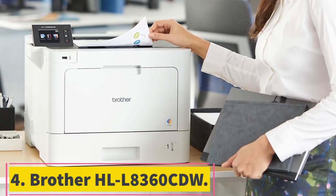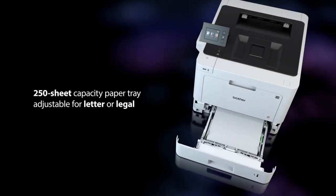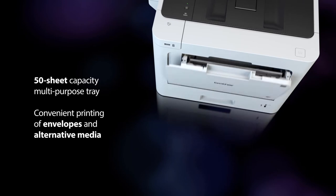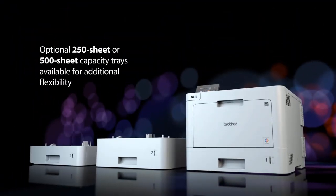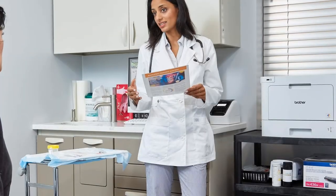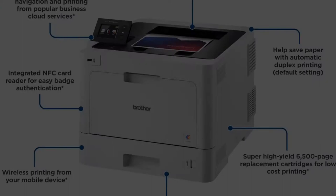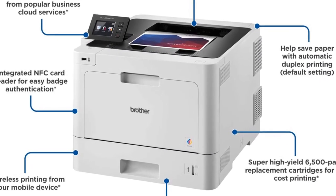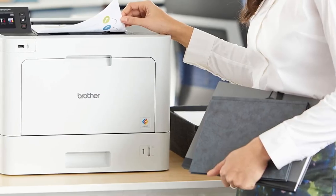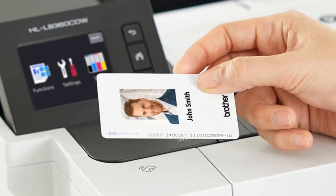At number 4, the Brother HLL8360CDW. Not all printers can handle high-volume printing — they either cost too much or break down after a couple of months. Not the HLL8360CDW, though. With a recommended printing volume up to 4,000 per month, you can also use super high-yield toner cartridges that print up to 6,500 pages and save up to 40% on toner costs. Its printing resolution of 2,400x600 DPI produces high-quality output for both pictures and text documents. The printer's speed is 33 pages per minute in both black and color — the fastest on this list and among the fastest on the market.